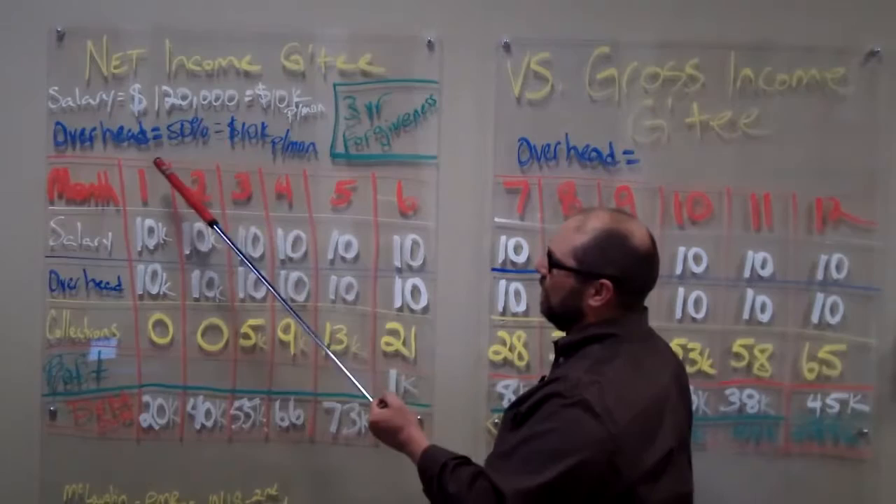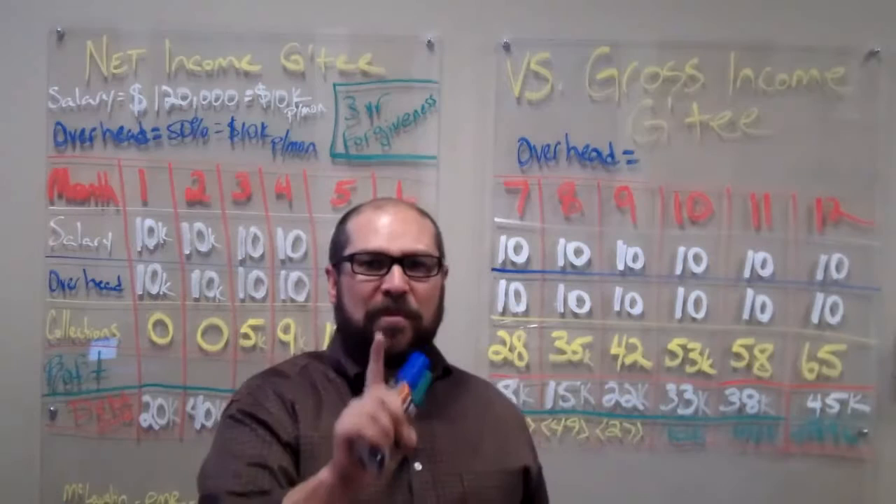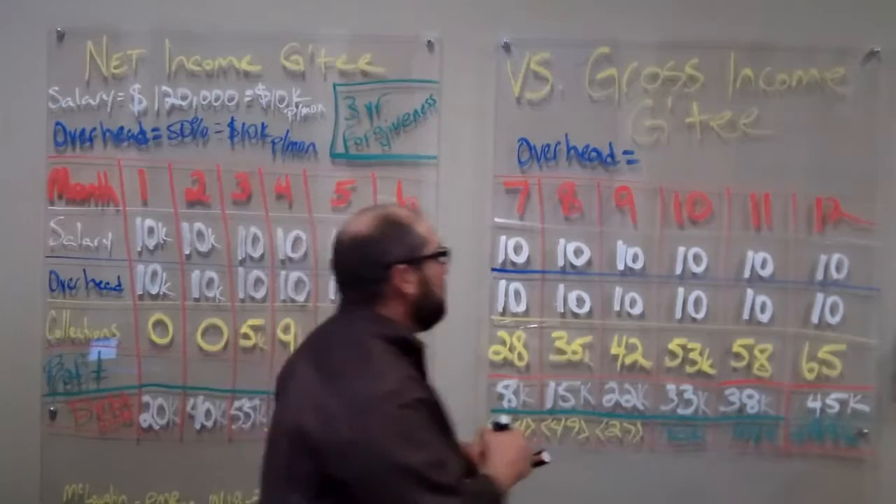The clinic is saying 50% overhead, which will be $10,000 a month. If you've been a physician and you've run your practice and you know that you can run your practice lean and mean — less than 50% — this is the contract that can benefit you. Let's say that you know you can run your practice at 38% overhead.